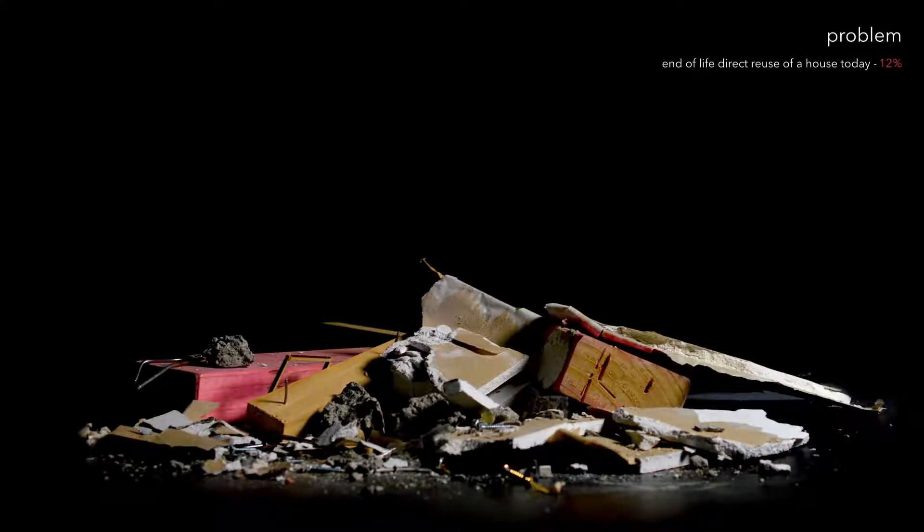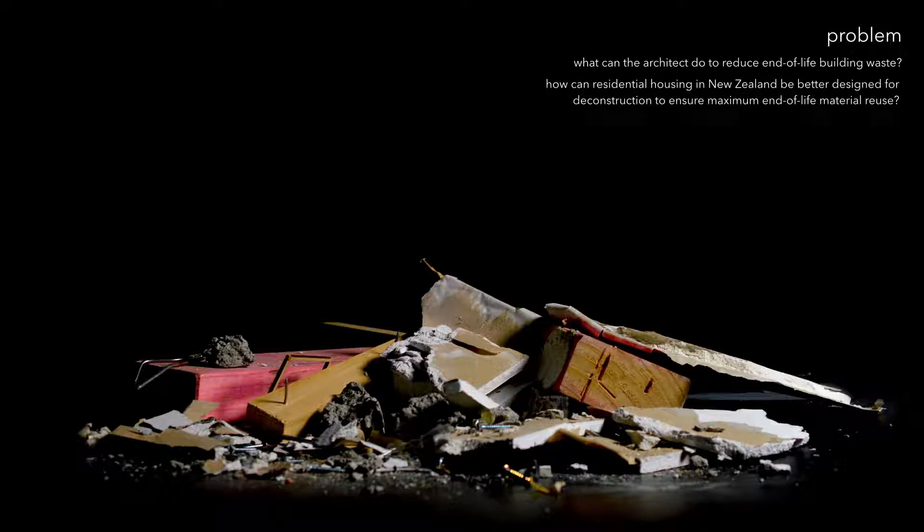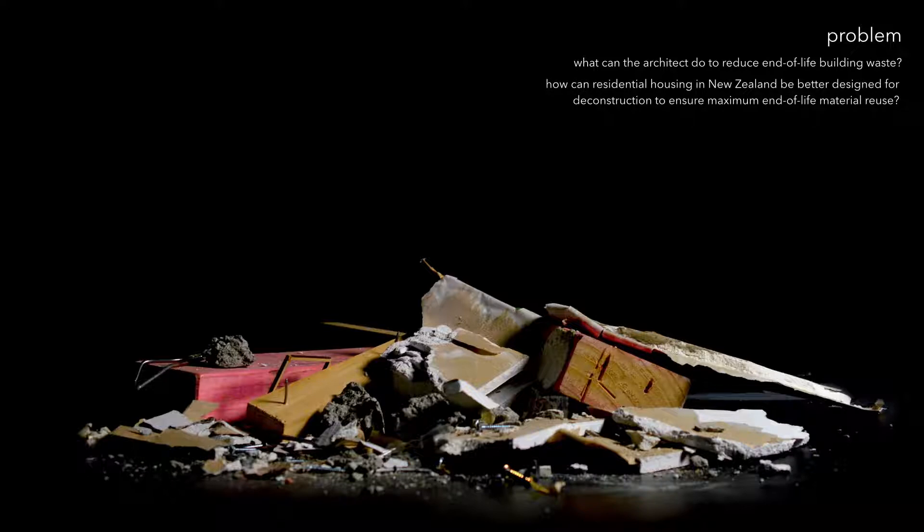So how can the architect prevent such incredible volumes of toxic waste being produced? How can we design a building so it cannot possibly produce waste at the end of its design life? What does residential housing in New Zealand look like when it is designed for material reuse?